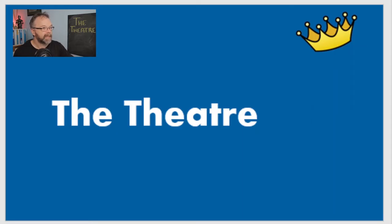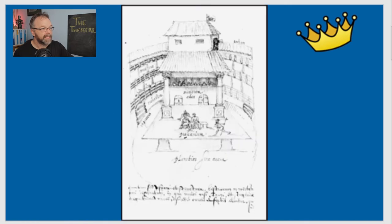So, jumping into the PowerPoint — the Theatre. You will have seen, more than likely, this image from the period, which was a sketch of the Swan Theatre. After the Theatre, a number of theatres were built in similar designs and the Swan was one of them. We don't actually have any image of the Theatre itself, but many of the theatres built after it were based on its model. This is a pretty famous sketch of what's believed to be the Swan Theatre, so we know it was a similar sort of shape.